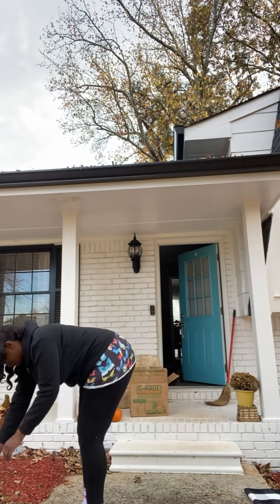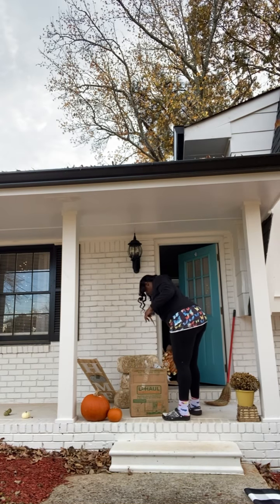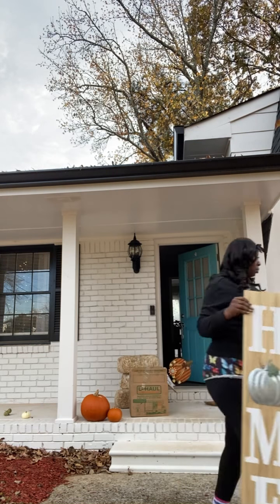This is Part 2 of my first decorate Christmas video. I'm taking down all the fall decor — specifically the porch fall decor — and putting everything in the garage.